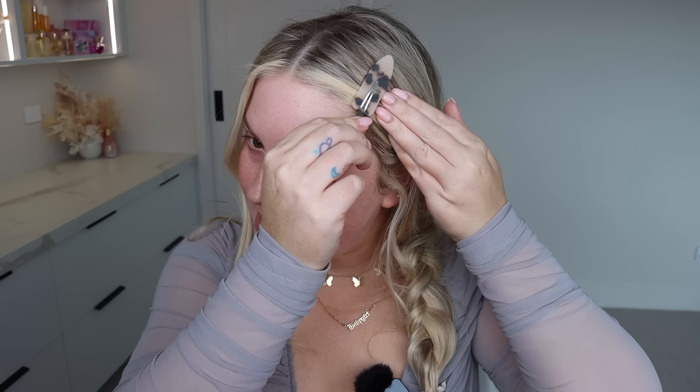Hello guys, don't mind my hair - it's still just in a platform like the way I slept. I'm probably gonna let it down later, but I'm just gonna jump straight into my makeup today.